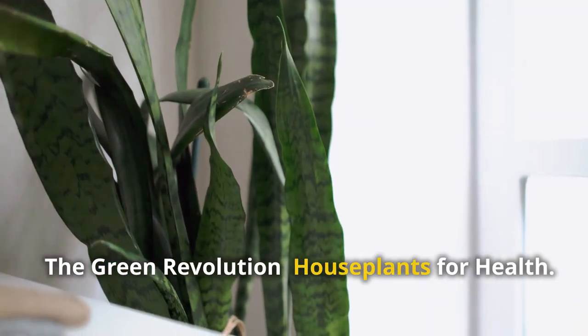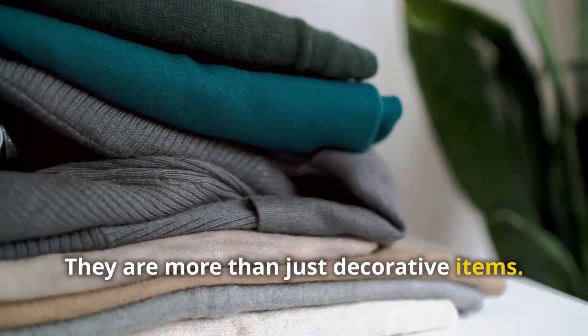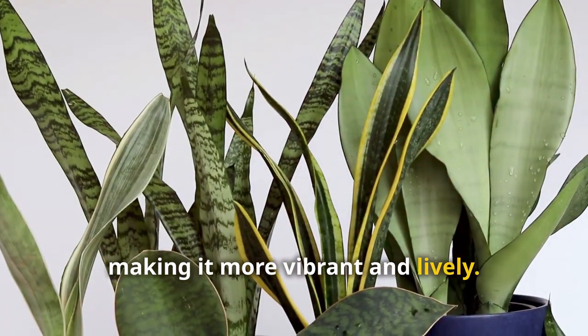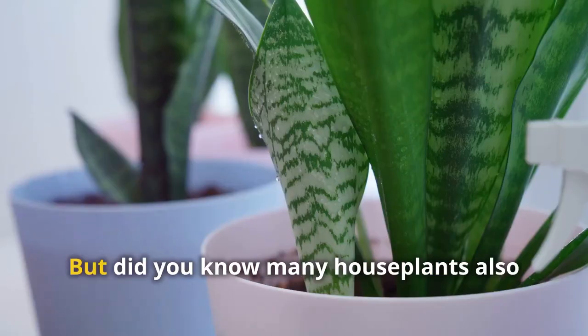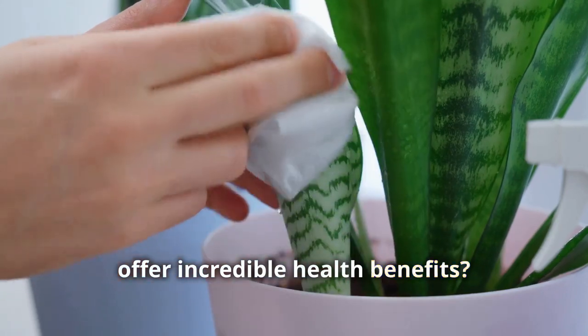Houseplants are trendy — they are more than just decorative items. They add a splash of color to any space, making it more vibrant and lively. They bring life into our homes, creating a sense of tranquility and connection with nature. But did you know many houseplants also offer incredible health benefits? They can improve air quality, reduce stress, and even boost your mood.